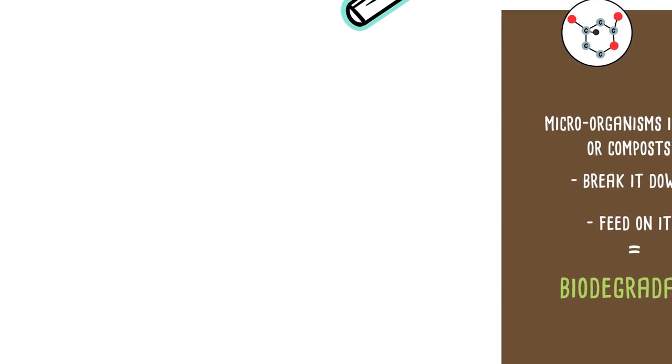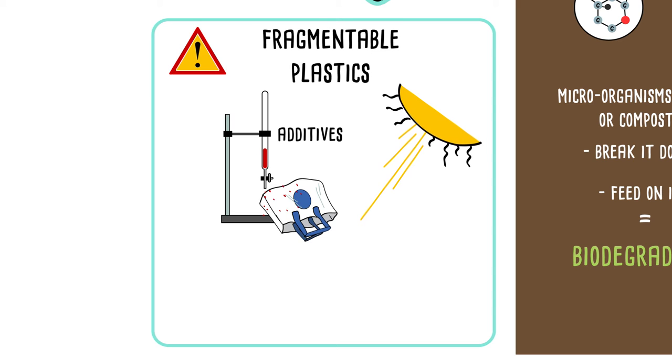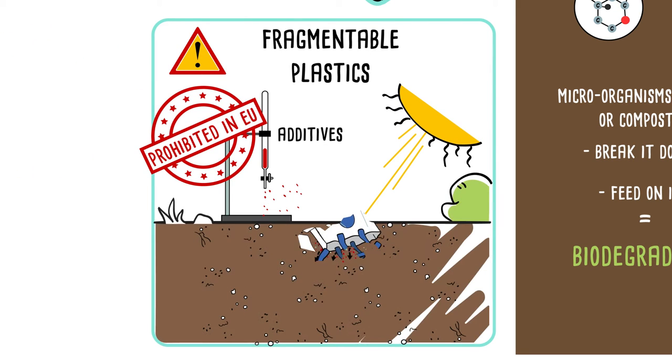But take note, there are additives which fragment traditional non-biodegradable plastics. Today, they are prohibited in Europe because these fragments of plastic persist and accumulate in the environment.